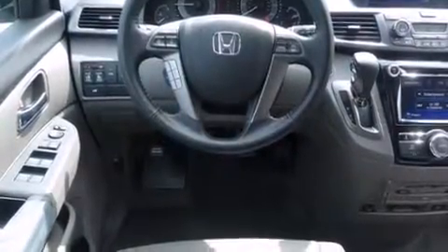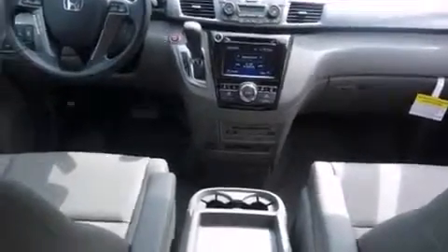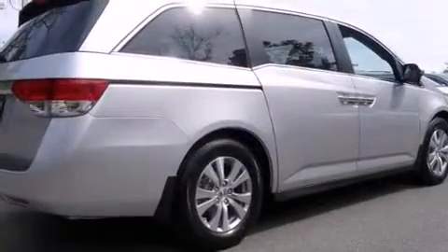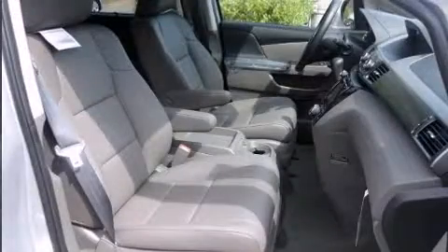Top features include a split folding rear seat, a built-in garage door transmitter, a power seat, heated seats, a power rear cargo door, removable floor console, and one-touch window functionality. Storage solutions are integrated throughout the interior, demonstrating thoughtful attention to detail.